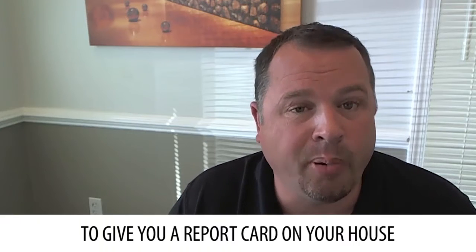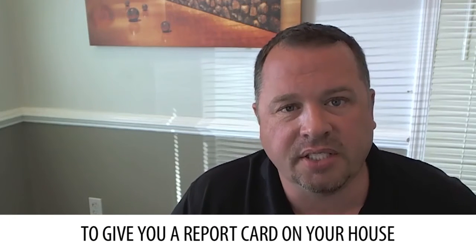But what a home inspection is designed to do is give you a report card on your house. On the grand scheme of things, this is everything that home inspector could find in a confined three to four hour time period wrong with the house. He's not going to find everything, but he should find more than just the basics. He should go into your house and look at the systems of it, look at your appliances, look at the HVAC, and his job is to give you a very good report card of your house.